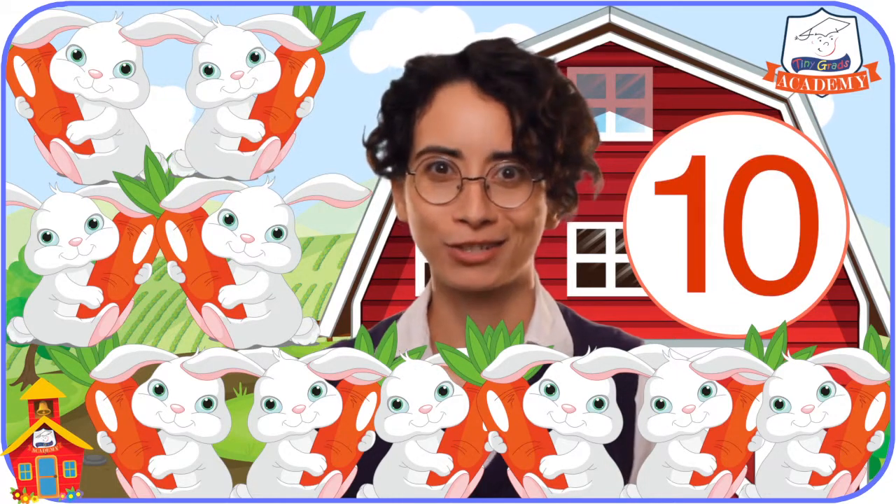Wow, those rabbits sure came fast. It's a good thing we learned that each time we use a number to count something, it means there is one more of that thing. Thanks for learning about numbers with me today at Tiny Grads Academy on tinygrads.com, the fun and safe learning place. See you next time.